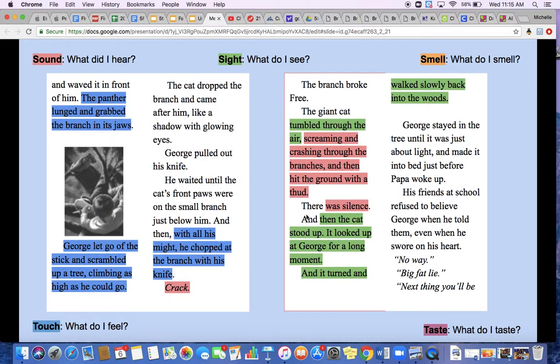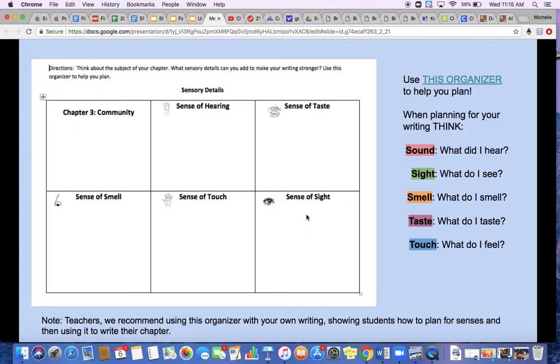In the same book, if you want more examples, I'll include these examples on your page. So today, if you need this organizer, use it to help you plan. This is what you're going to fill out for your class work today. I want you to think: what did I hear, what do I see, what do I smell, what do I taste, and what do I feel? Fill out at least three of these sensory details and then add them in your writing. If you need some help, join me on Zoom at 1:30 today.